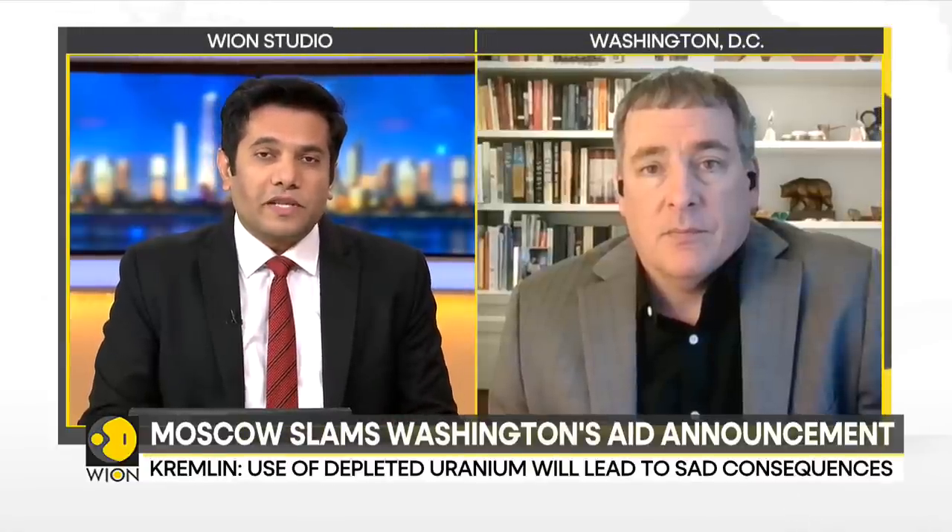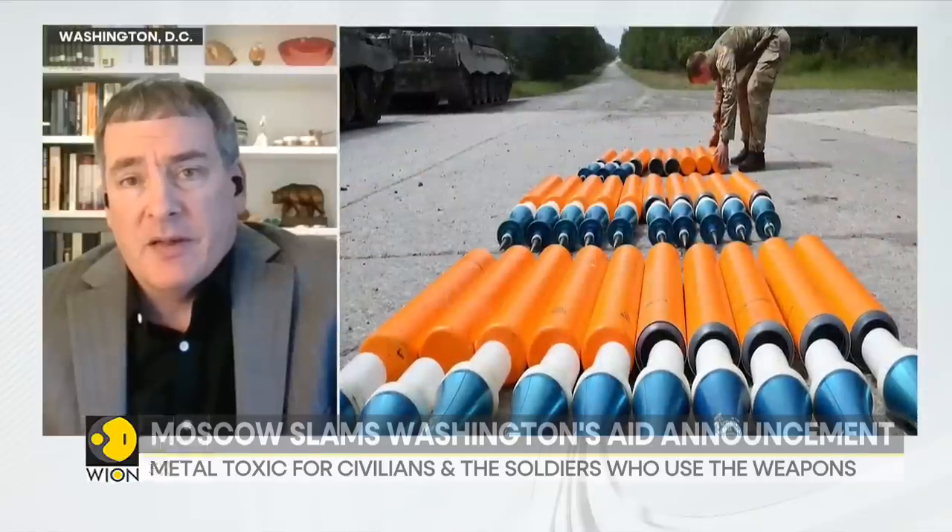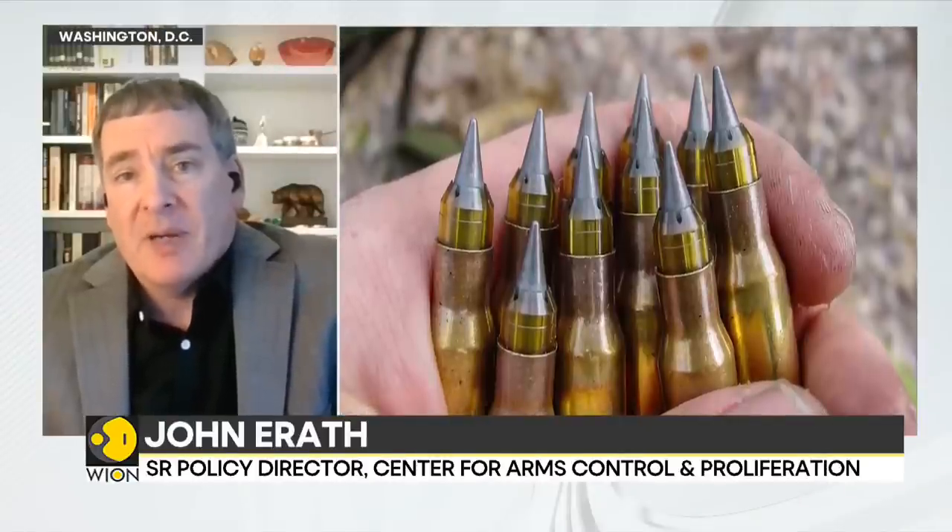The United States is helping Ukraine in the war effort, but is it crossing a critical threshold? The Russians have made it abundantly clear that they too would resort to the use of depleted uranium shells if they are used by the Ukrainians supplied by their Western allies. How does the United States justify this escalation? According to Mr. Erath, it is not an escalation — it is not the first time such weapons have been exported to Ukraine, and they have been used by both sides in the war so far. He says the idea of escalation at this point is largely propaganda.